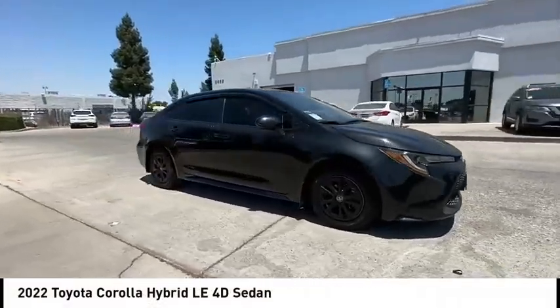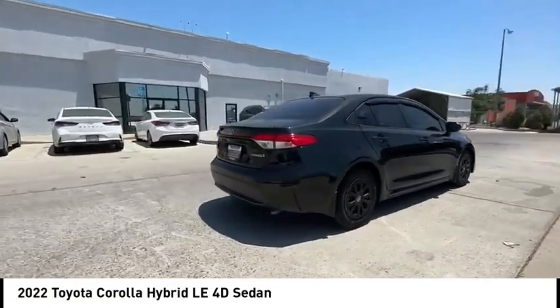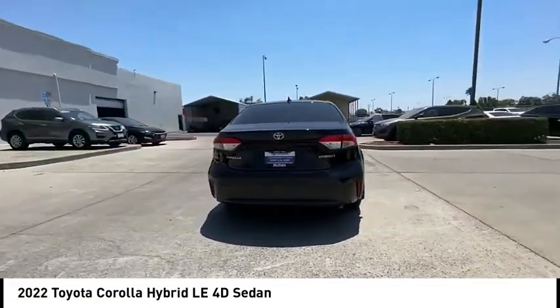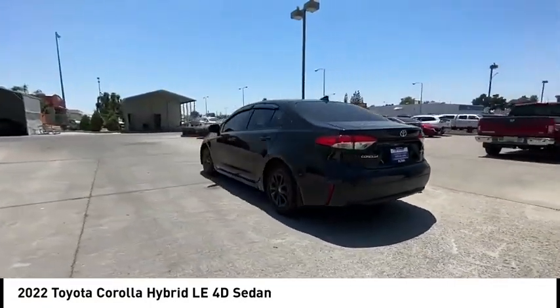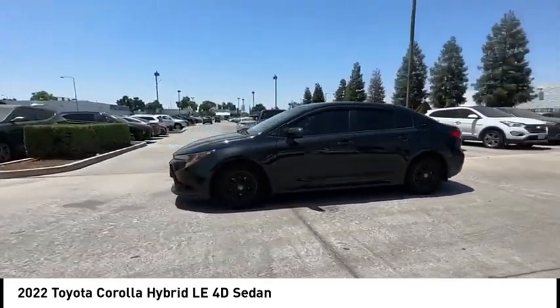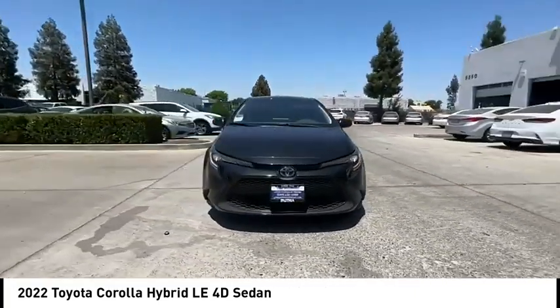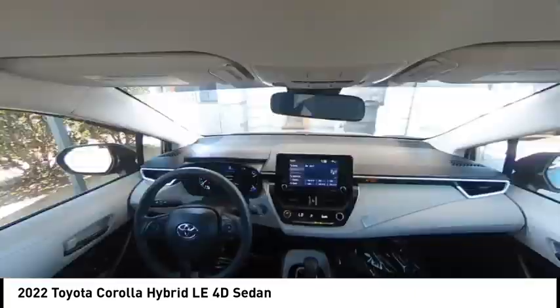Come test drive the 2022 Corolla Hybrid. The Toyota Corolla Hybrid provides exactly what you're looking for in a functional yet efficient vehicle. An abundance of new technology features, a stylish exterior design, and an extremely quiet ride will provide a relaxing driving experience.